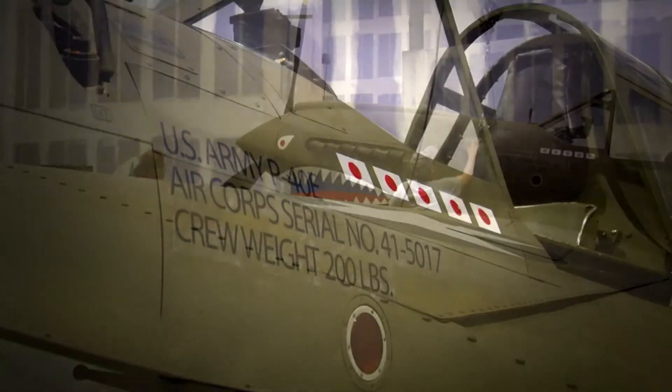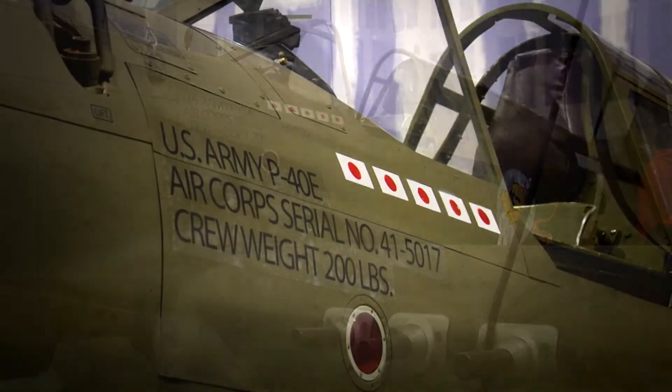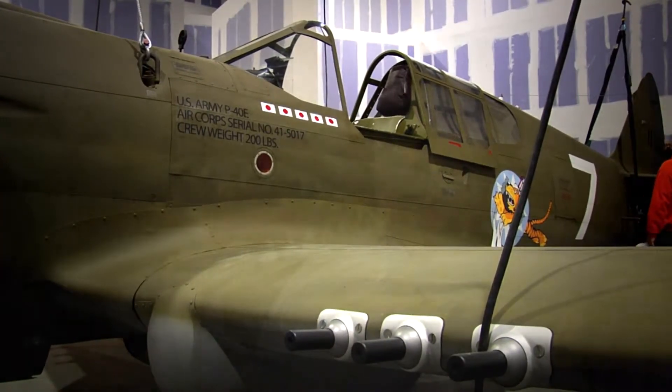The plane behind me is a recently restored P-40 Warhawk fighter. This plane saw a lot of service in the China-Burma-India theater in the Pacific. This one is painted as a Flying Tiger — do you see the shark's mouth behind me? It has a big Louisiana connection to General Claire Chennault, who led the Flying Tigers organization.